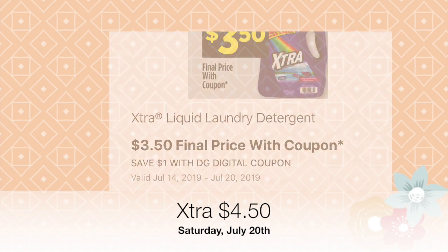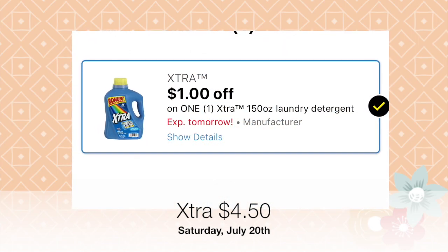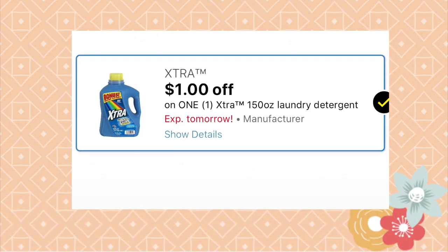There is a one dollar off of one Xtra liquid detergent coupon — this is for the 150 ounce laundry detergent. It expires tomorrow, July 20th, so act quickly.